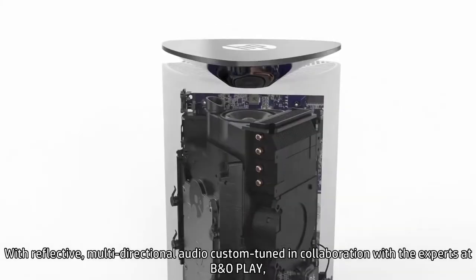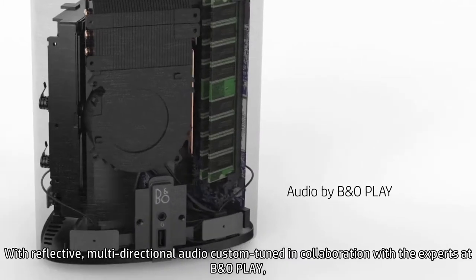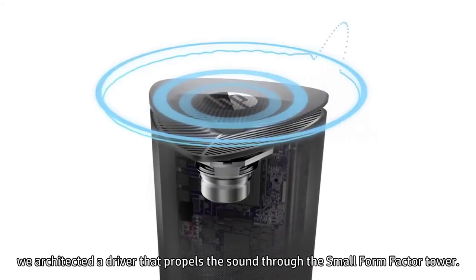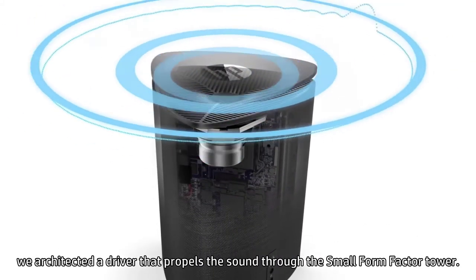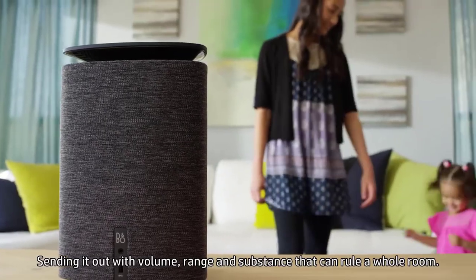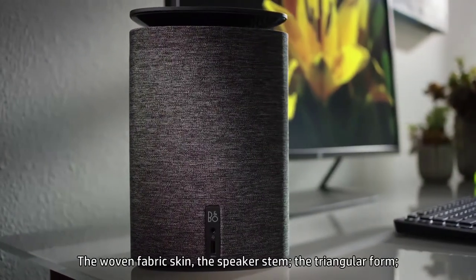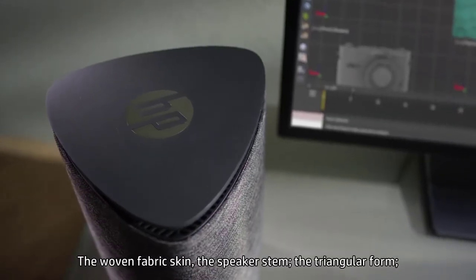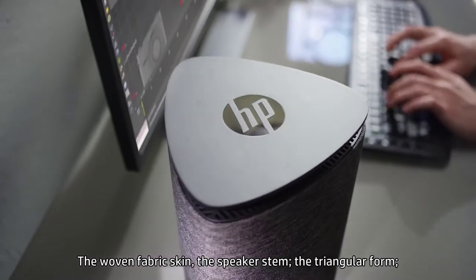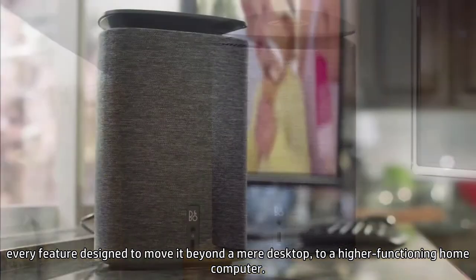With reflective, multi-directional audio custom-tuned in collaboration with experts at B&O Play, we architected a driver that propels sound through the small form factor tower, sending it out with volume, range, and substance that can rule a whole room. The woven fabric skin, the speaker stem, and the triangular form — every feature designed to move it beyond a mere desktop to a higher functioning home computer.